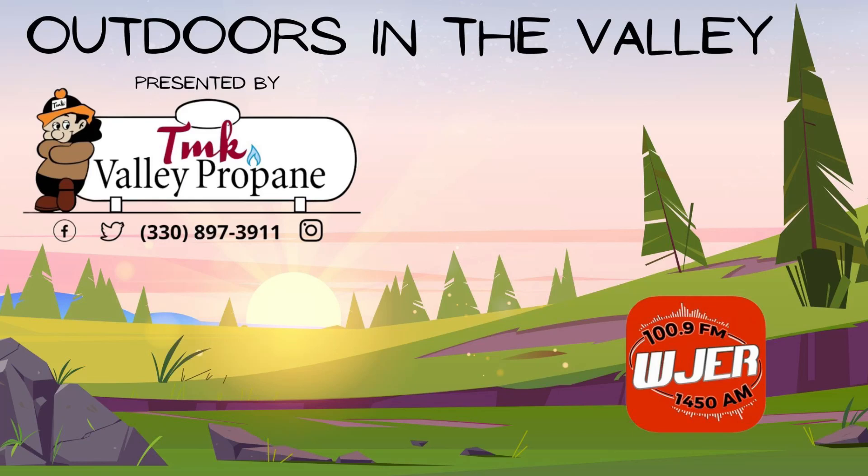It's time for Outdoors in the Valley on WJER. Outdoors in the Valley is brought to you by TMK Valley Propane in Bakersville. When looking for a reliable local propane provider, trust TMK Valley Propane — affordable, friendly, professional, all the way with TMK.